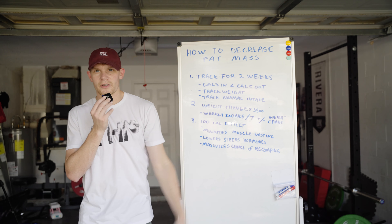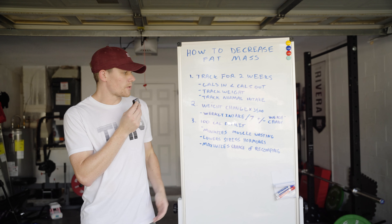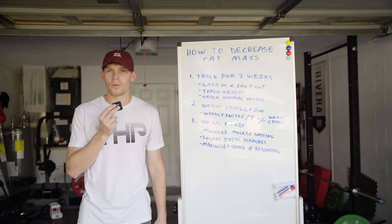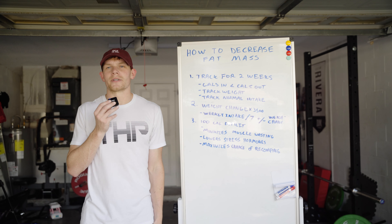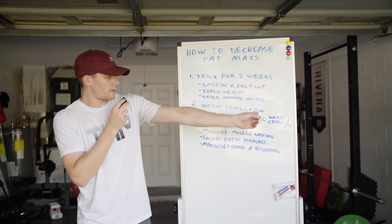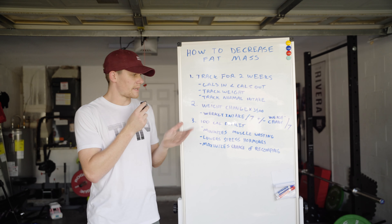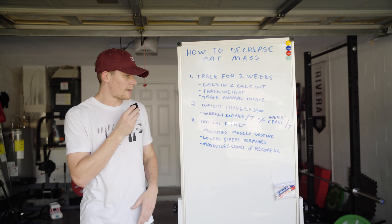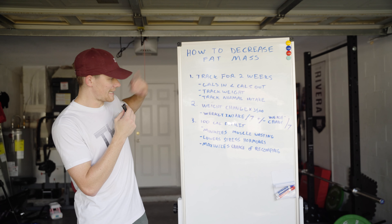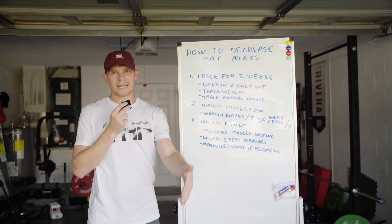If your weight change is negative one pound, you do negative 3,500; if it's positive one pound, you do positive 3,500. We then add or sum that number to our weekly intake divided by seven. For example, if I took in 14,000 calories in a week, 14,000 divided by seven gives an average intake of 2,000 calories per day. If my weight change was one pound — 3,500 divided by seven equals 500 — and I lost that pound, my intake was roughly 500 calories less than what I needed. That means my daily expenditure is 2,500 calories a day, and that is my actual expenditure, not based off an equation.